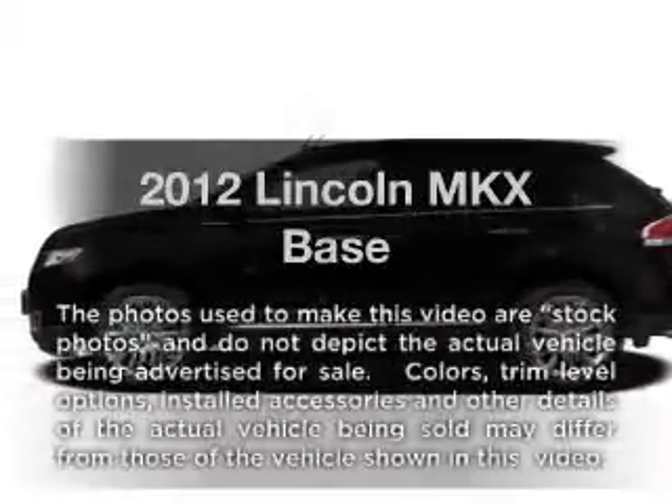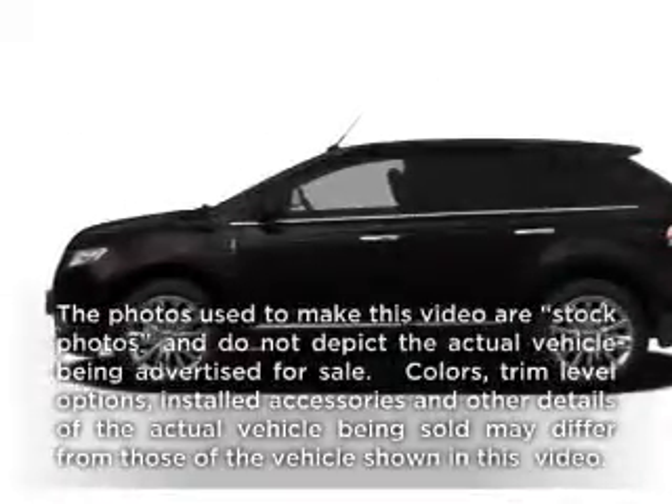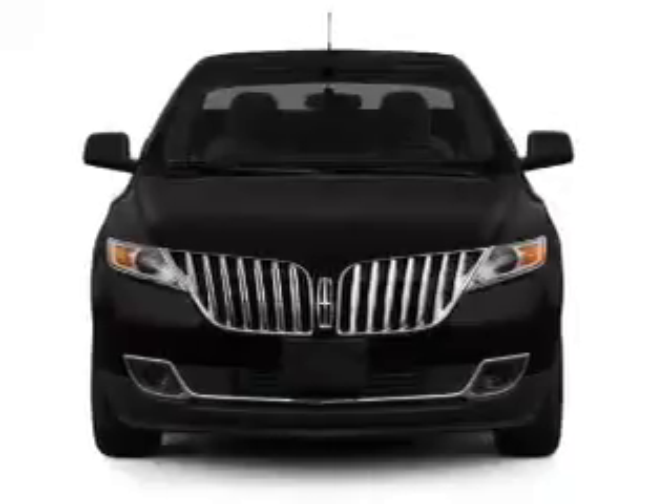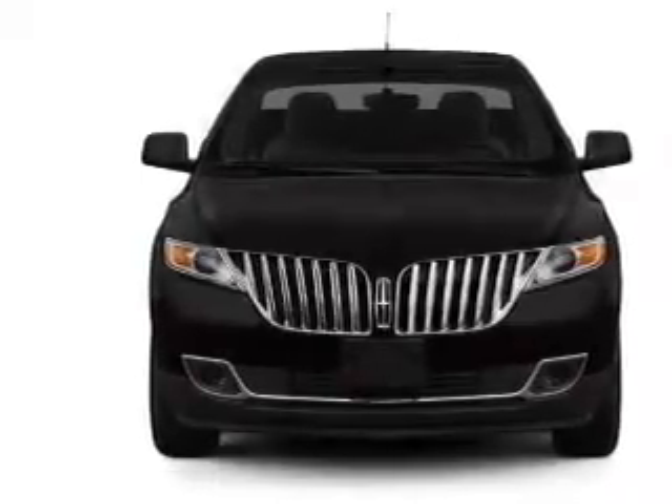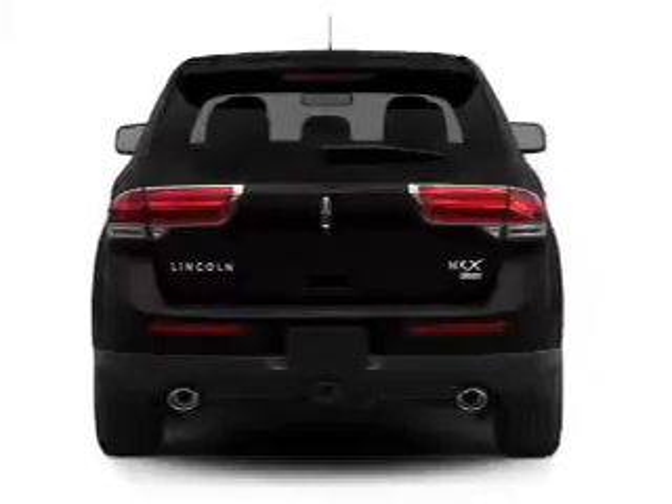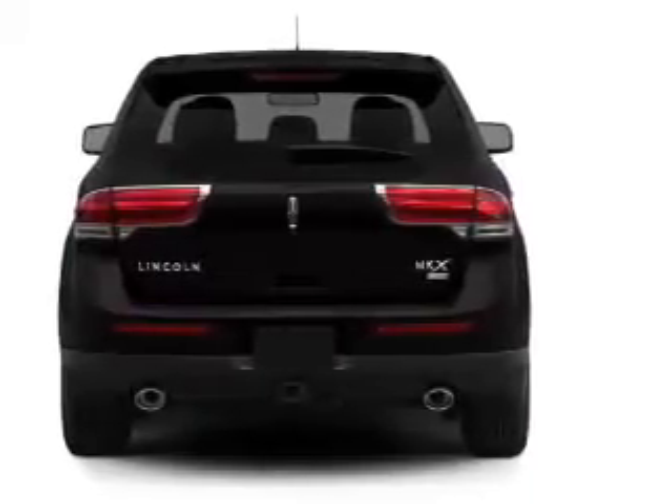Imagine yourself in this 2012 Lincoln MKX. This is the set of wheels you've been looking for. With a solid 6-cylinder engine that responds smoothly to its 6-speed automatic transmission. Anti-lock brakes help you bring your vehicle to a safe stop.